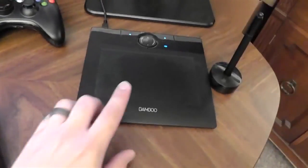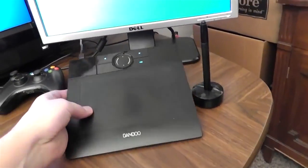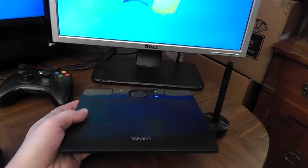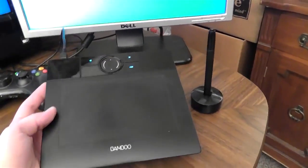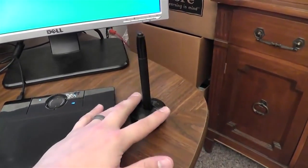I actually use those USB ports for my Dell mouse and also for my Wacom Bamboo tablet, which is what I mainly use with Photoshop to do all my YouTube thumbnails. And here's a stylus to go with it.